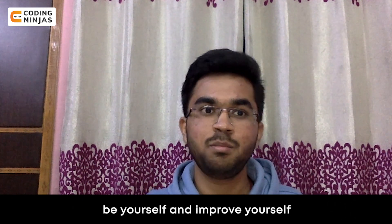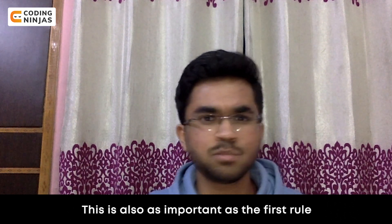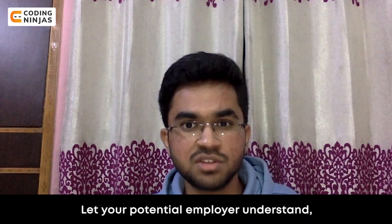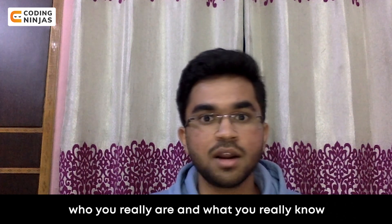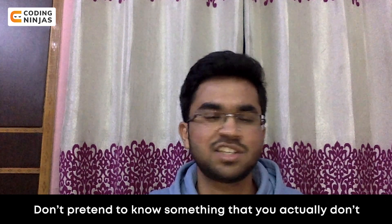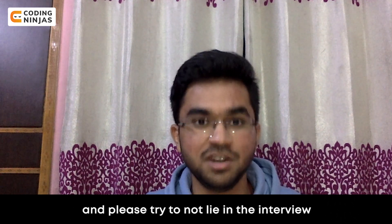Third, be yourself and be honest. This is as important as the first tip. Let your potential employer understand who you really are and what you really know. Don't pretend to know something that you actually don't, and please try not to lie in the interview.